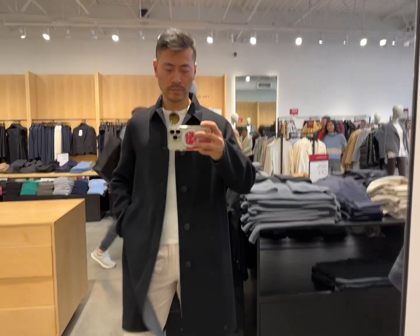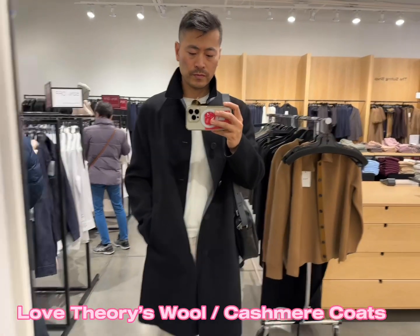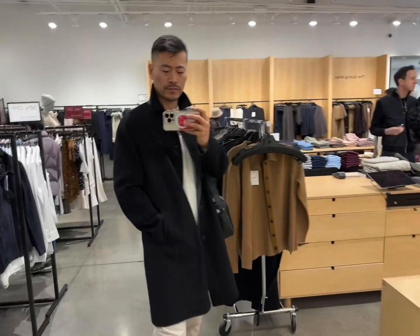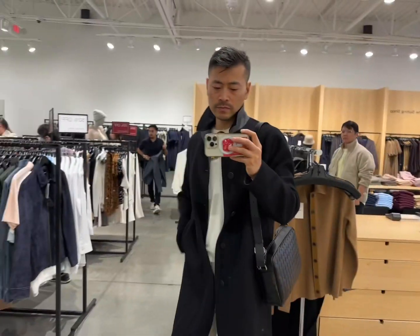Here we are inside Theory. I believe Theory is an American brand, and this little light black coat is 100% wool — I believe it's about 300 dollars.